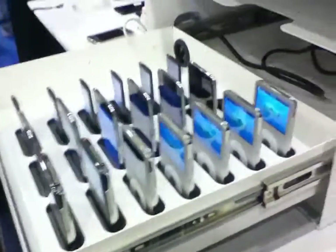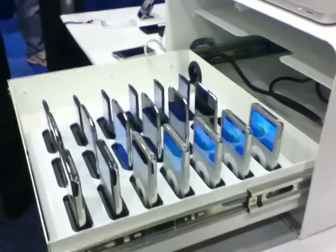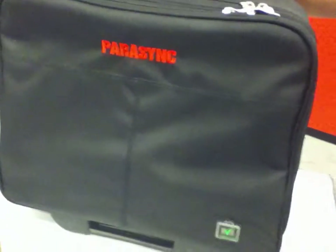Other accessories include an enclosure that holds down to a fixed surface, allowing you to secure the devices and a MacBook and charge them under lock and key. There's also a transport solution to simply store and transport the 20 iPod devices, the dock, and the MacBook.